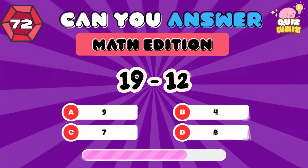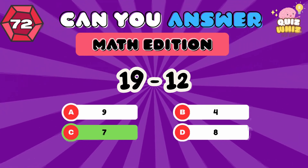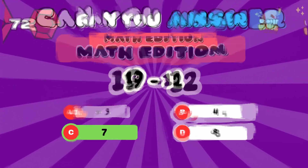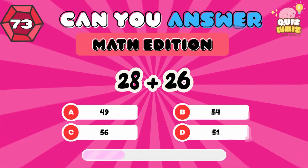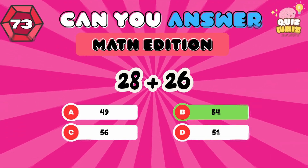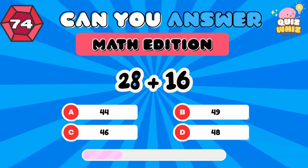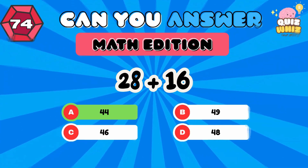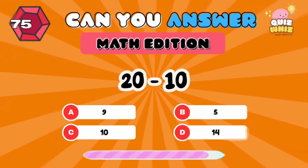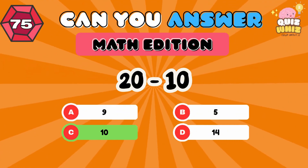19 minus 12. 12. 28 plus 26. 54. 28 plus 16. 44. 20 minus 10. 10.